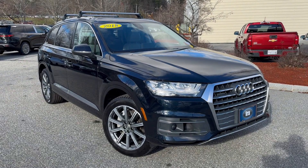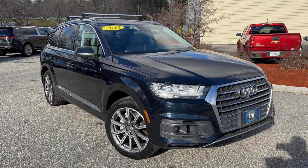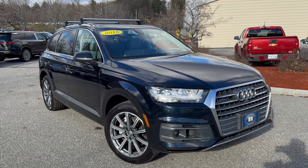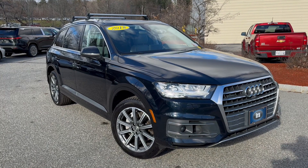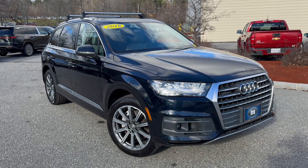Ladies and gentlemen, this is a 2018 Audi Q7. It's the 333 horsepower model, so it's the better engine out of what Audi gives you in this particular model year. It has an 8-speed transmission and Quattro all-wheel drive. It is ink blue, which right now looks more like black, but it is blue with a rock grey leather interior.